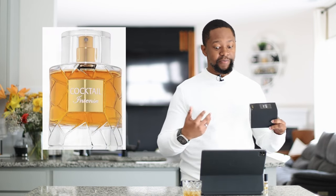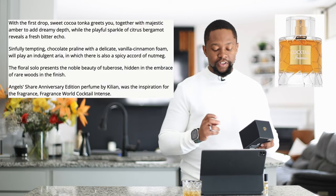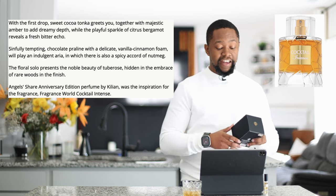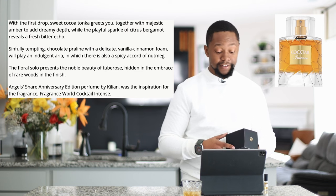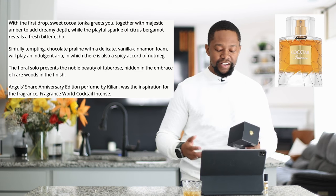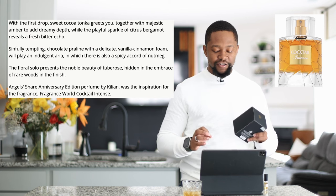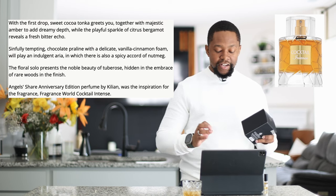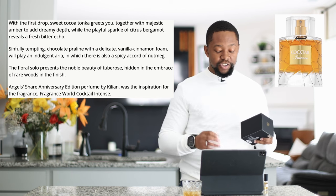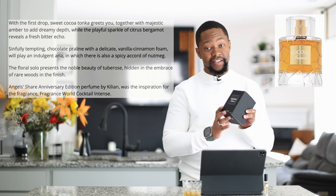Now for Cocktail Intense — because this is new, at least new to me, I'm going to read you off the description since I couldn't really find an accurate note breakdown. With the first drop of sweet coco tonka bean, it greets you together with majestic amber to add a dreamy depth. While a playful sparkle of citrus bergamot reveals a fresh, bitter echo. Sinfully tempting chocolate praline with a decadent vanilla cinnamon foam will play an indulgent aroma, in which there is also a spicy accord of nutmeg. The floral solo presents a noble beauty of tuberose hidden in the embrace of rare woods in the finish. Angel Share anniversary edition by Kilian was the inspiration for this fragrance.